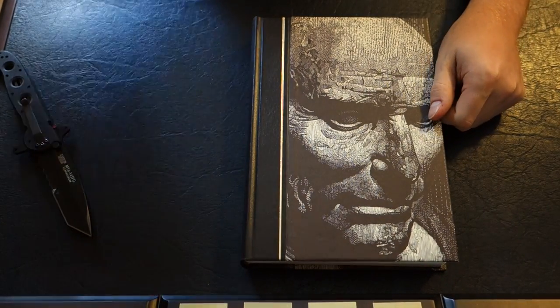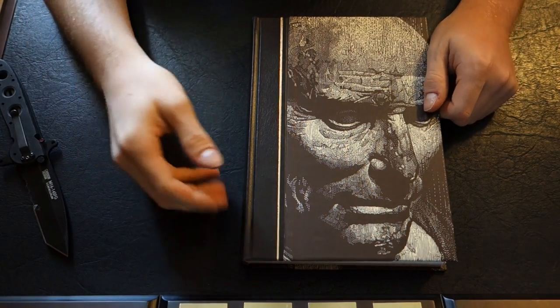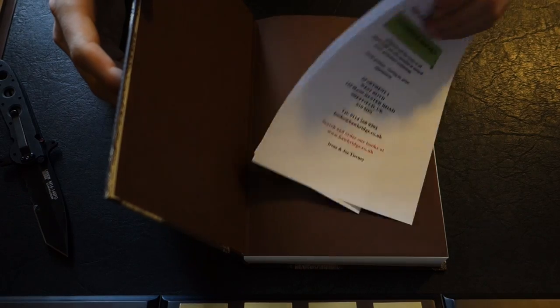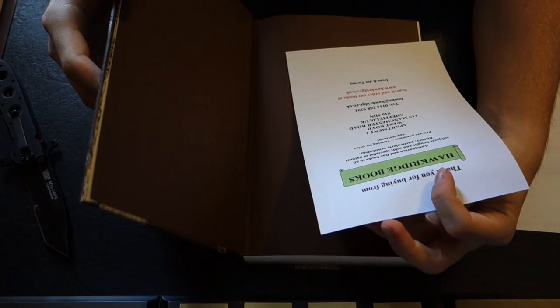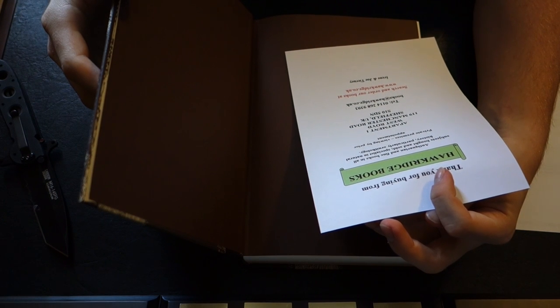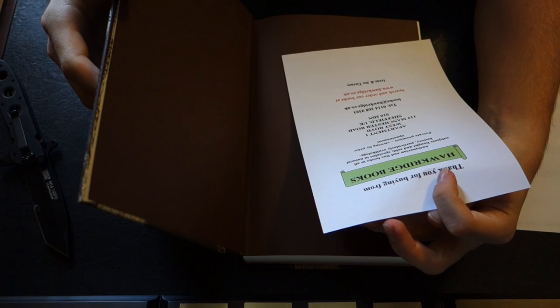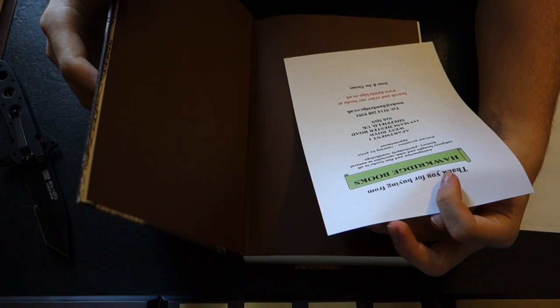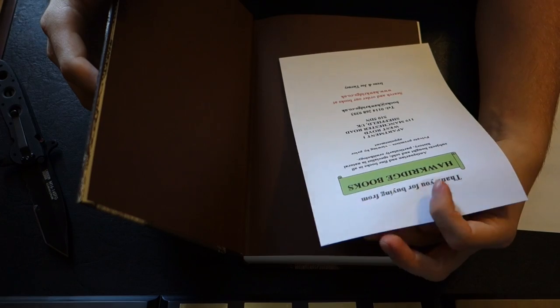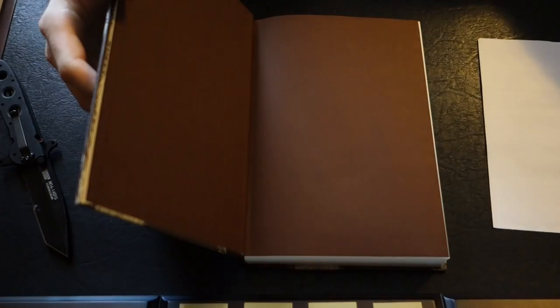It's printed on acid-free neutral paper, so you don't have to worry about the paper degrading over time or with the oil and acids from your hands. We also got a card — 'Thank you for buying from Hawk Ridge Books, antiquarian and fine books in all subjects, bought and sold, specialist in natural history, particular ornithology' — based in Manchester Road, Sheffield, UK. I'll put their website in the link below.